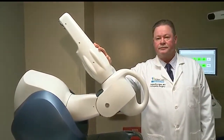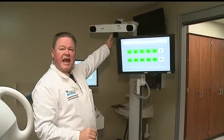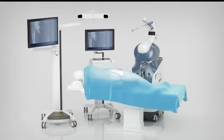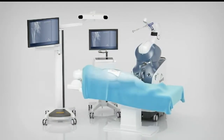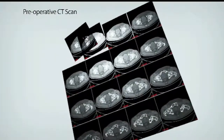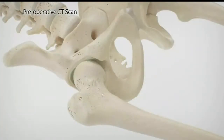So this is the robot, this is the software, this is the satellite, which makes this whole process work. Makoplasty hip is a revolutionary surgical treatment option for adults needing total hip arthroplasty. The promotional video shows how a patient's CAT scans are put into the system's software, which then develops a precise operational plan for replacement.